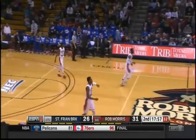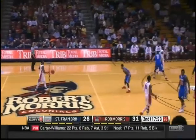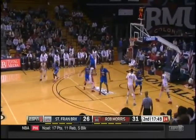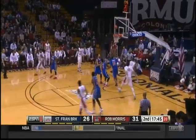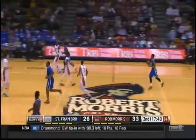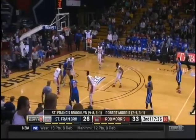A couple good defensive stops. Robert Morris finally misses a shot. St. Francis takes advantage before the zone is set, looking to push the tempo — and all because of that good defense. Reed with the pretty move — going to his left hand, finishes. Really difficult play to guard. Terrific move. He's got nine points.